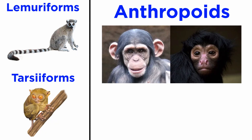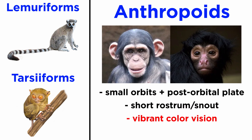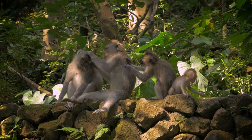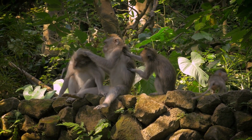Anthropoids, so both catarines and platyrines, differ from lemuriforms and tarsiforms in several key characteristics. They have smaller orbits that are enclosed by a post-orbital plate, a relatively short rostrum or snout, vibrant color vision, and larger brains for their body size, among other minutiae. Modern anthropoids also generally have complex social systems when compared to other primates, such as lemurs, tarsiers, and galagos.